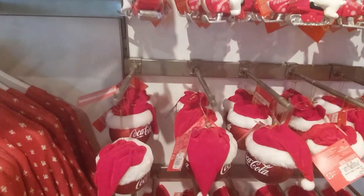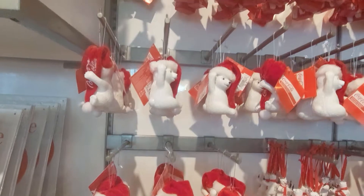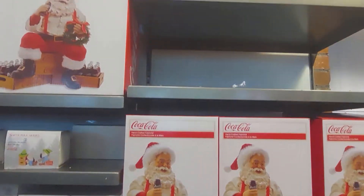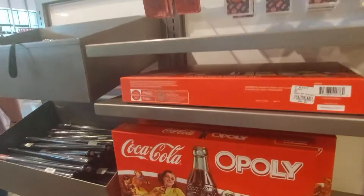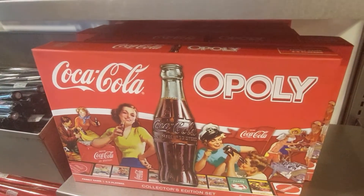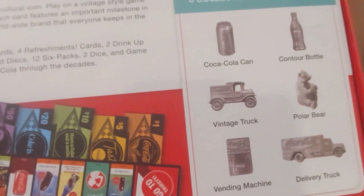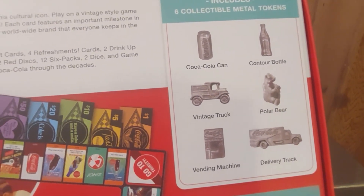Who wouldn't want a Coke with Santa? Those are cool. Oh look, it's Cokeopoly! That's $34.95. It comes with a Coke bottle, a vintage truck, the polar bear, a delivery truck, and a vending machine. That's cool.